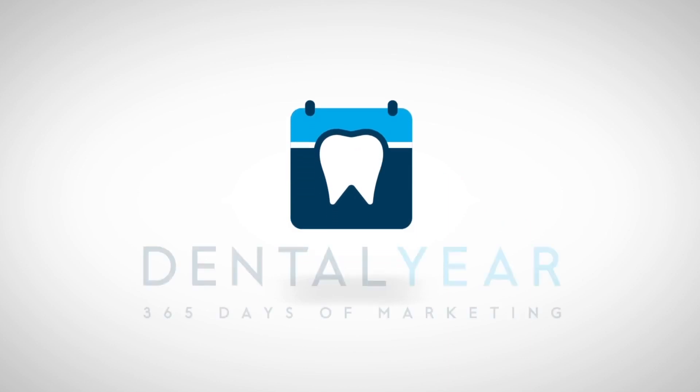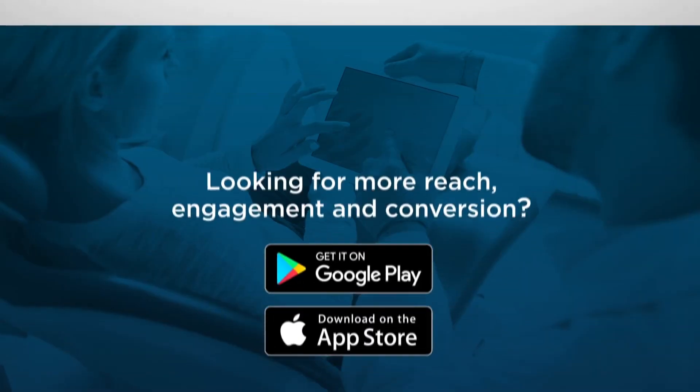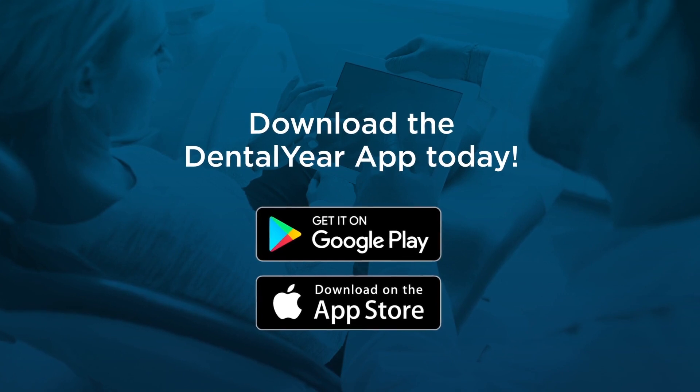If you're looking for more reach, engagement, and conversion with your dental practice marketing, download the Dental Year app today.